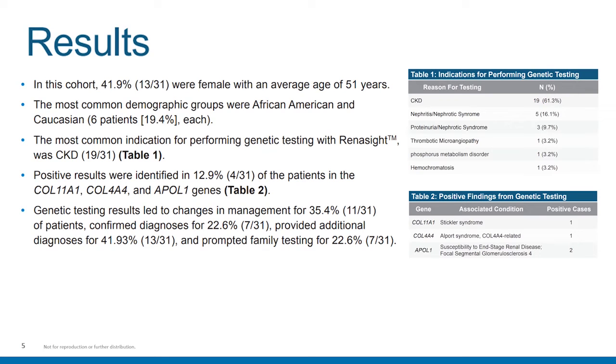This particular cohort was 41.9% female and was average aged 51 years. The most common demographic groups in this center experience were African American and Caucasian, at about 20% each. The most common indication for performing genetic testing with Renocyte was CKD, and 19 of the 31 patients examined were noted to have CKD. Positive results were identified in 13%, or 4 of the patients, and those genes identified were COL11A1, COL4A4, and APOL1. Genetic testing results led to a change in management for over 35% of patients, confirmed diagnosis for over 22.5%, provided additional diagnoses for almost 50%, and prompted additional family testing for about 23% of those patients.